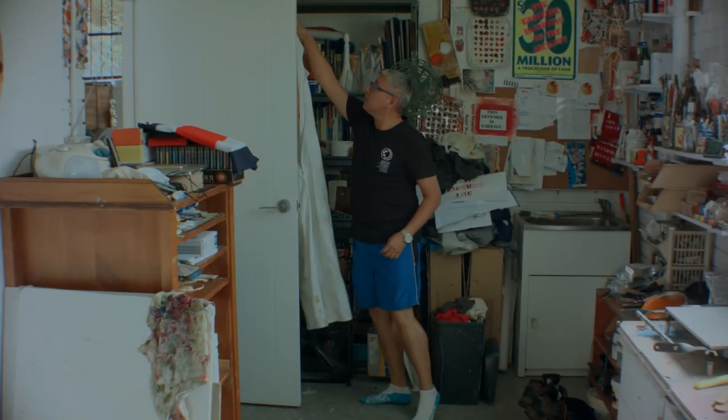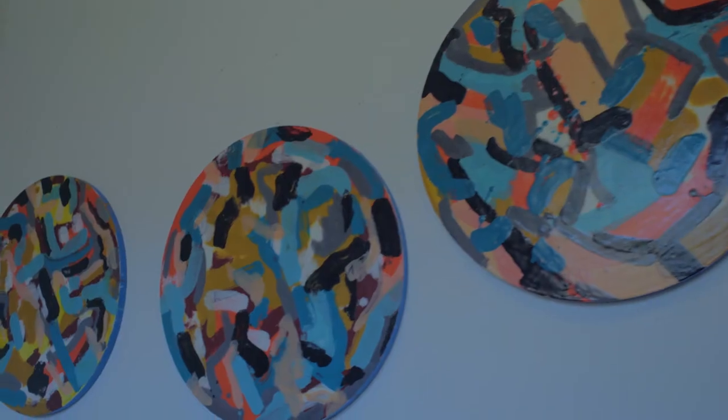I'm working on a series of encaustics on board. In this particular case they're just tondos — round shapes.